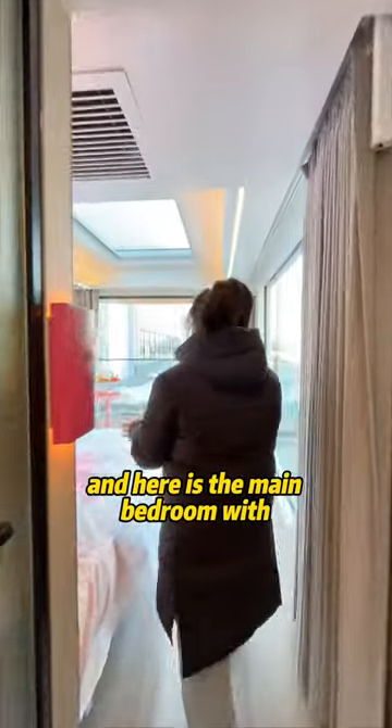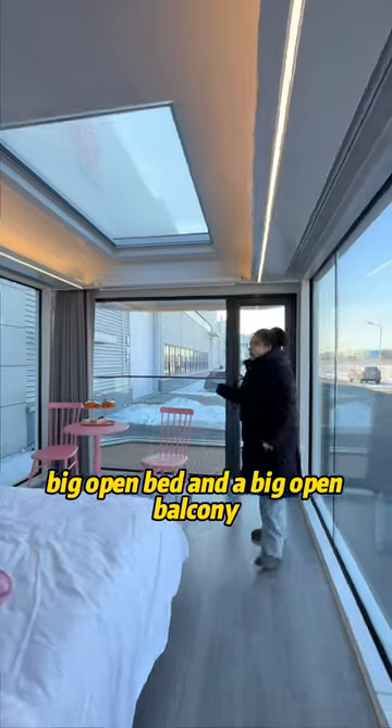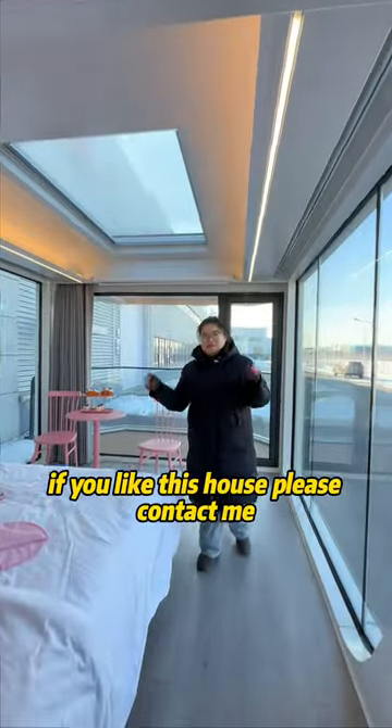Here is the main bedroom with a big open bath and a big open balcony. We also have an air conditioner and projector. If you like this house, please contact me.